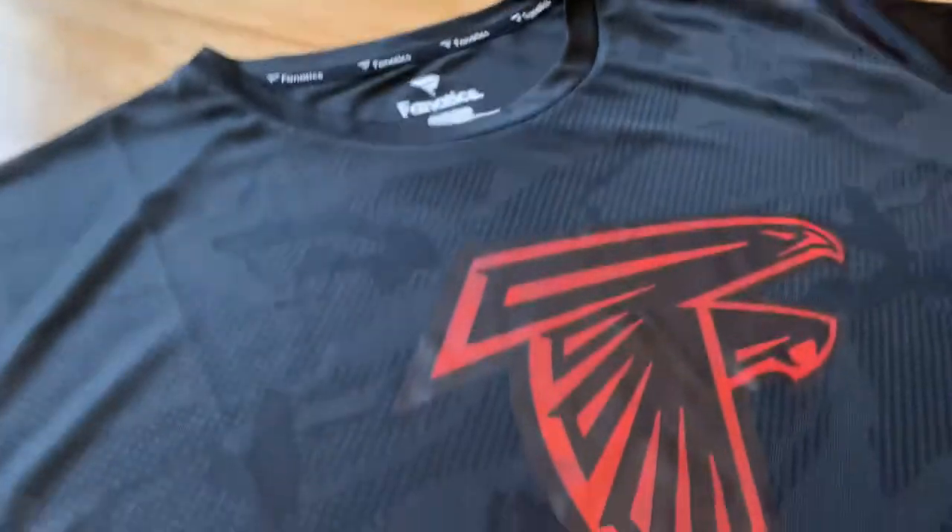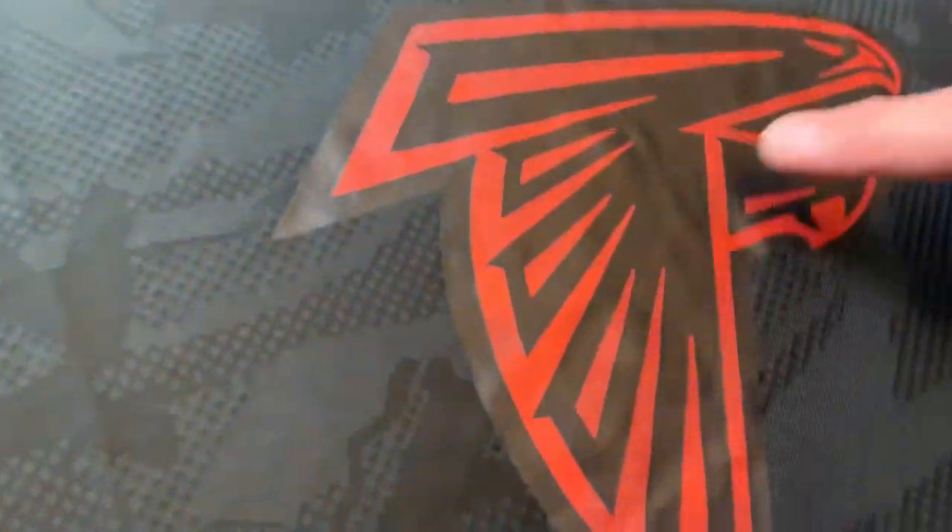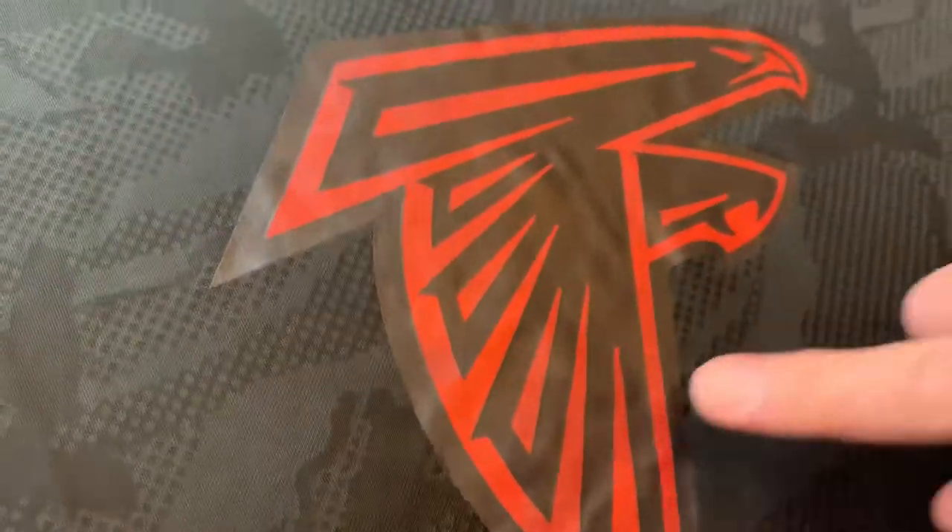If you look at it closely you can see it looks like this was almost ironed on. I can see the air bubbles under the graphic there, and the problem is they're charging like Nike prices for this.